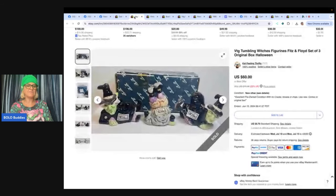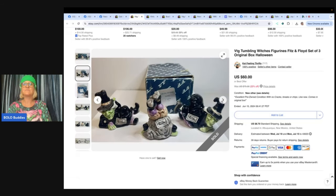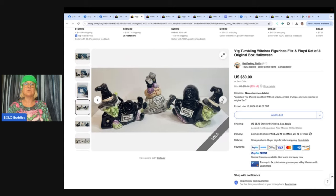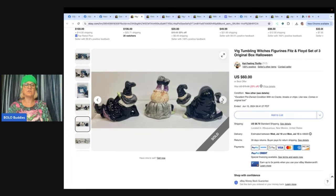This also comes from Kat Feeling Thrifty. She picked it up at an estate sale in Phoenix, Arizona for $10. Sold it on best offer for $50 plus shipping. She said Halloween seems to sell well — it is Tumbling Witches Figurines by Fitz and Floyd, which is also a great brand. If you do an eBay search sorted by solds high to low on Fitz and Floyd, that'll give you a great idea of different ones to be on the lookout for.